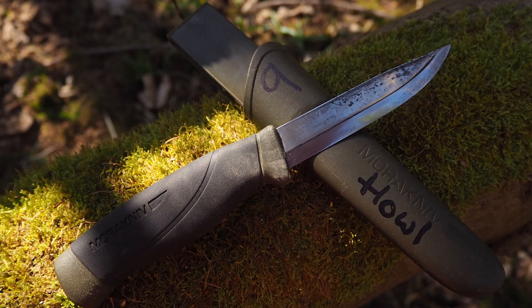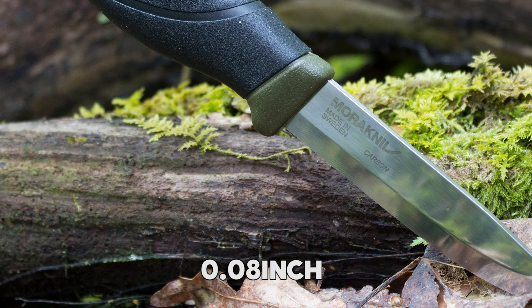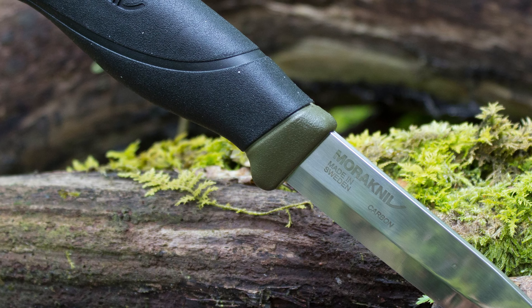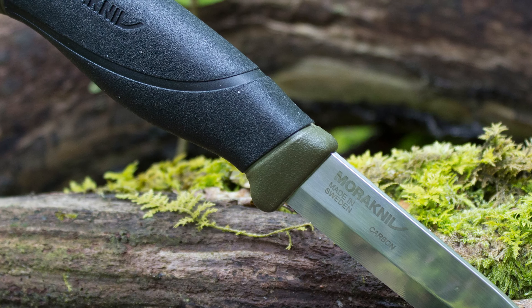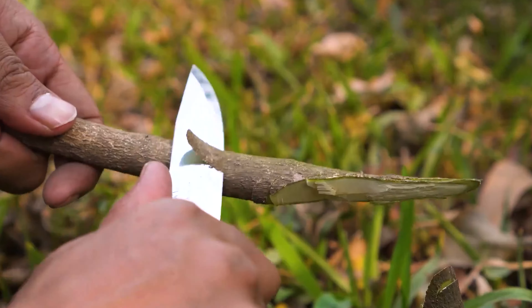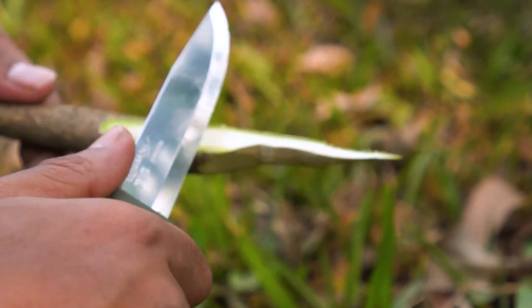Crafted with a premium 0.08-inch thick, hardened Sandvik 12C27 stainless steel blade, it outlasts carbon steel, maintaining sharpness while being less susceptible to rust. This makes it perfect for tasks such as carving, food preparation, and tinder cutting.